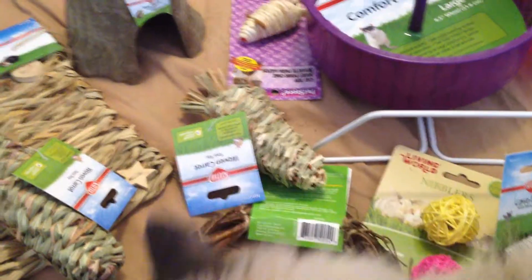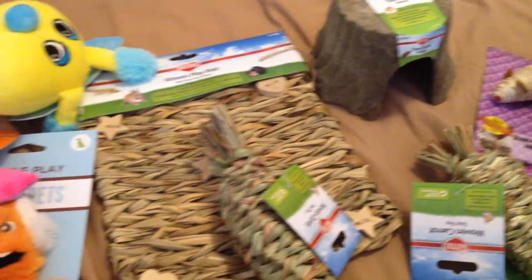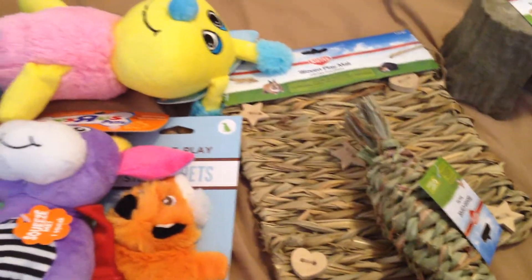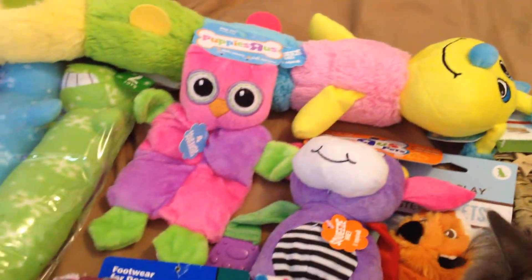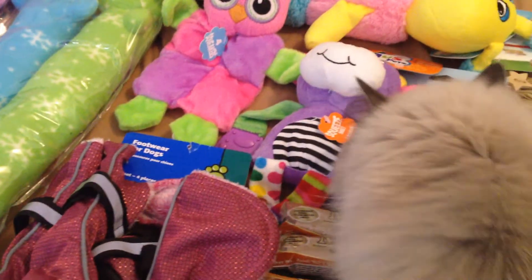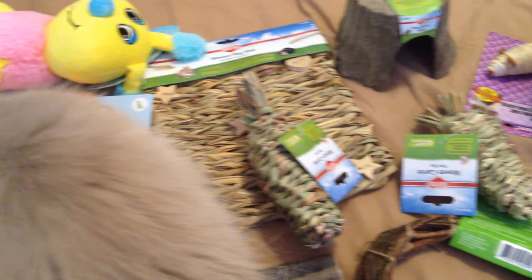My cat Holly apparently wants to be in the shot — her fluffy little head. So that's just the stuff that I got today. Now to find places for everything.